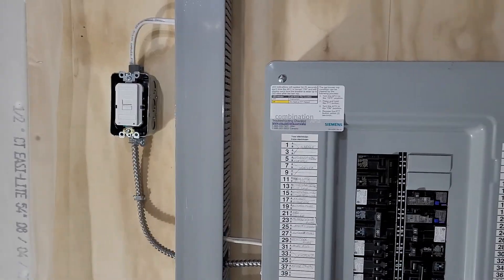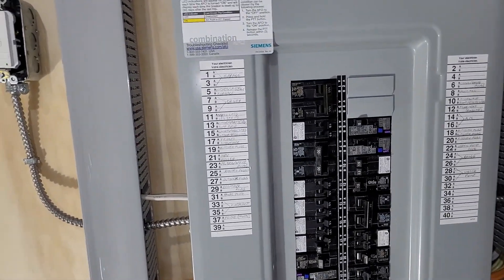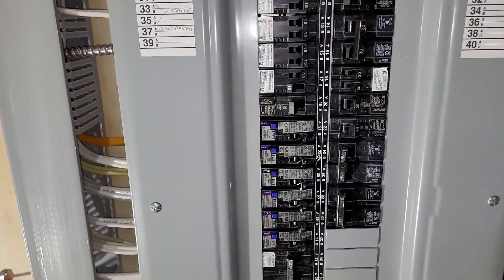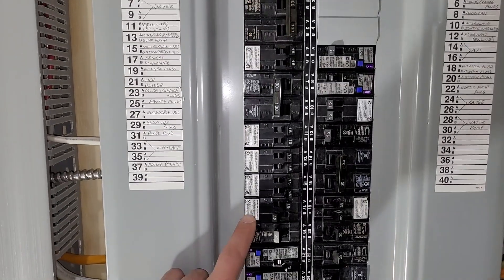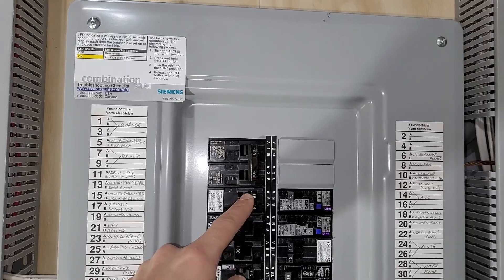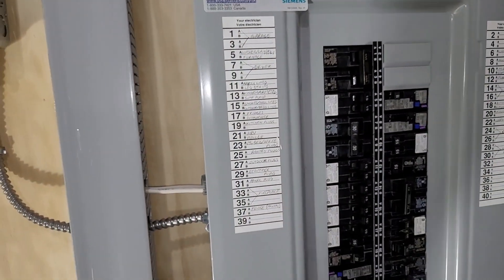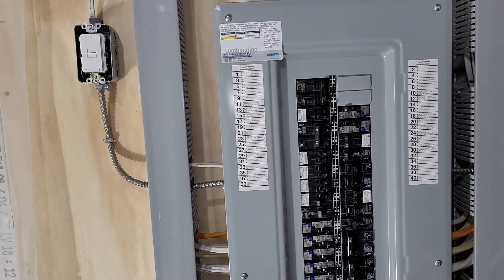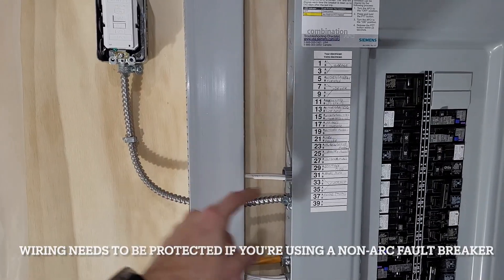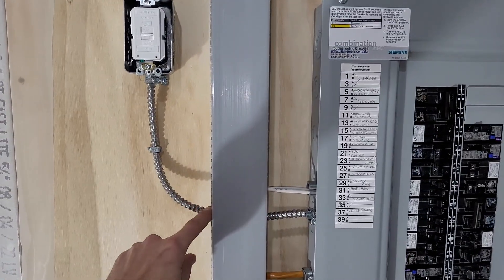To follow code you need an arc fault circuit, so this blank face device is going to be your arc fault device, which means you can put a standard 15 or 20 amp breaker in the panel. The laundry circuit — circuit 5A — is a regular 15 amp breaker. According to code, from the panel up to your first device the wiring has to be protected: either BX or conduit. I run BX because it's a lot easier to work with.